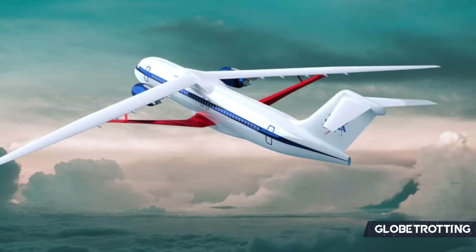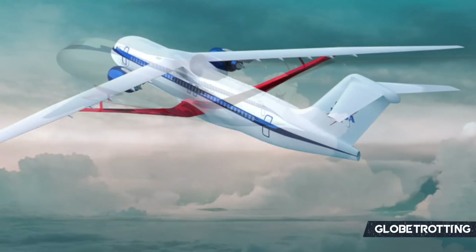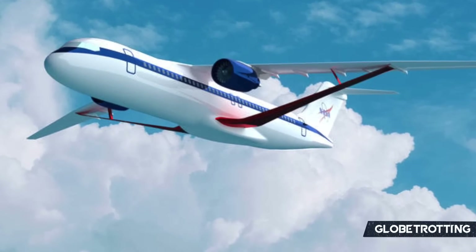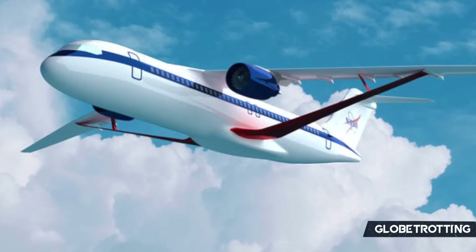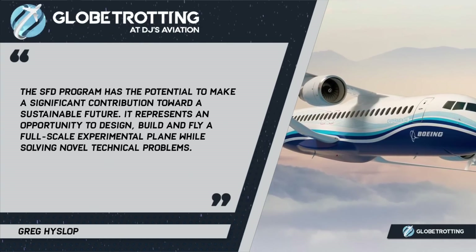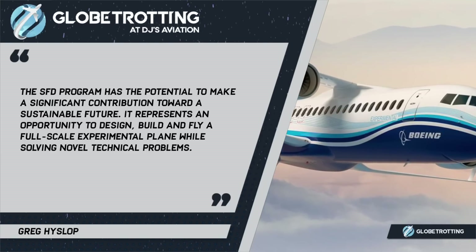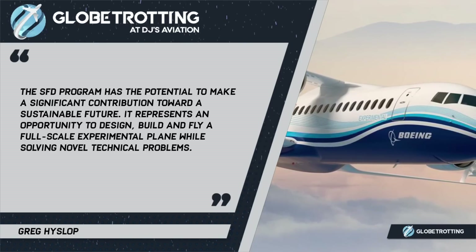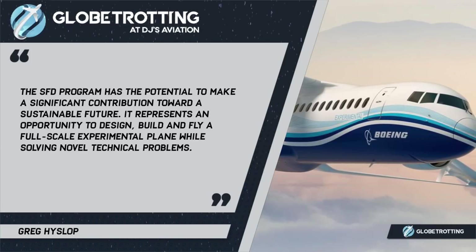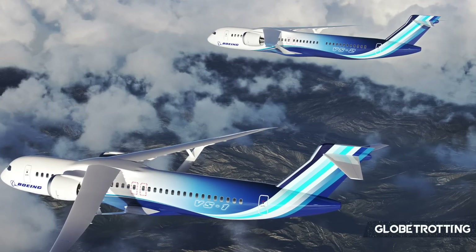But the pair are excited by the future and what this announcement means for something they've been working on for well over a decade. Boeing's chief engineer, and also the executive vice president of engineering test and technology, said the SFD program has the potential to make a significant contribution towards a sustainable future. It represents an opportunity to design, build, and fly a full-scale experimental plane while solving novel technical problems.